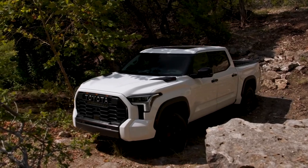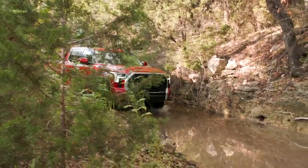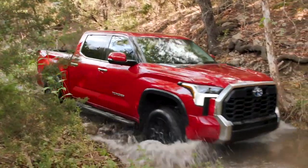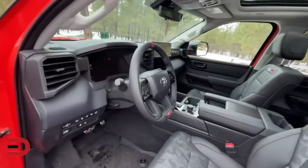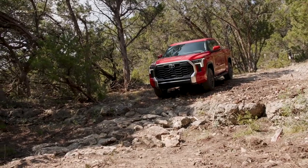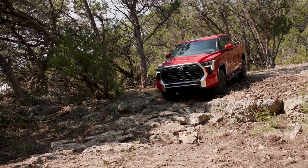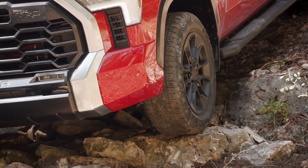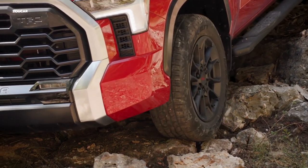Key features: twin-turbocharged engine, 12,000-pound towing capacity, electric motor, generator, and battery specifications. Engine: twin-turbo V6 with electric motor. Horsepower: 437 at 5,200 RPM. Torque: 583 pound-feet at 2,400 RPM. Transmission: 10-speed electronically controlled automatic. MSRP: $76,145.